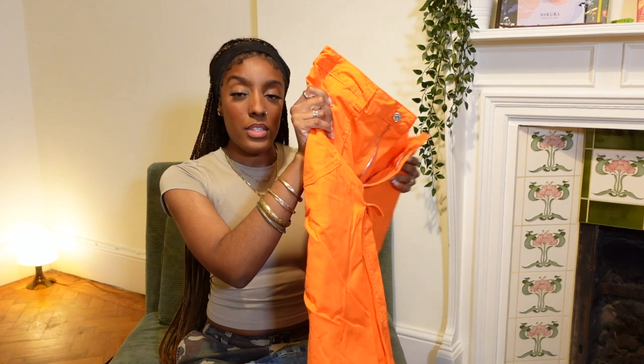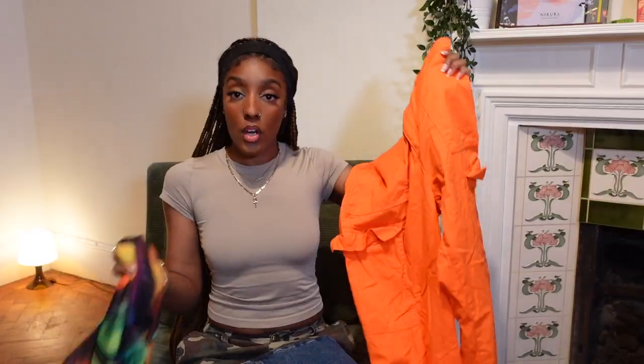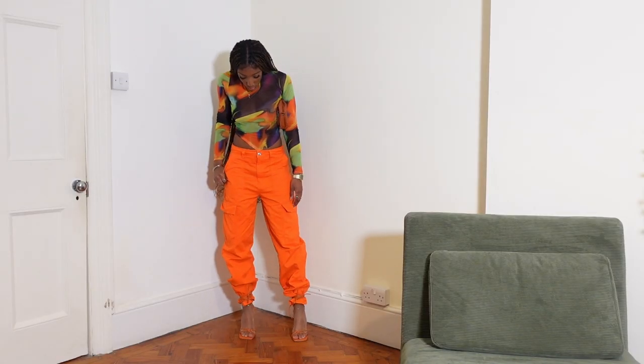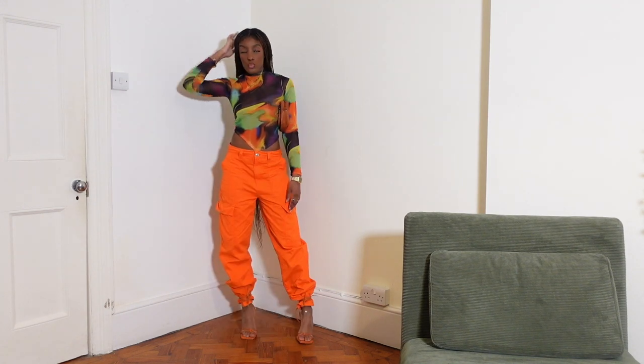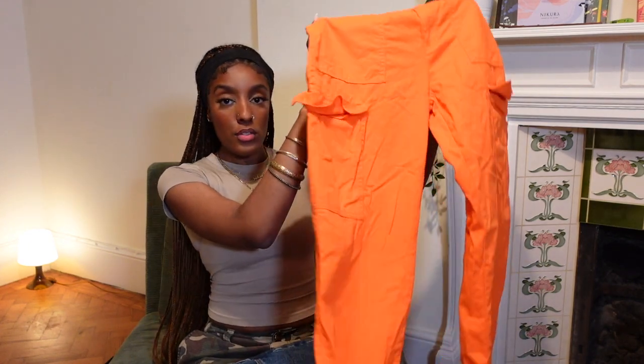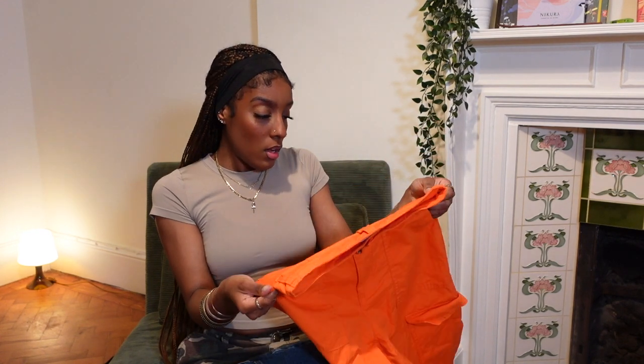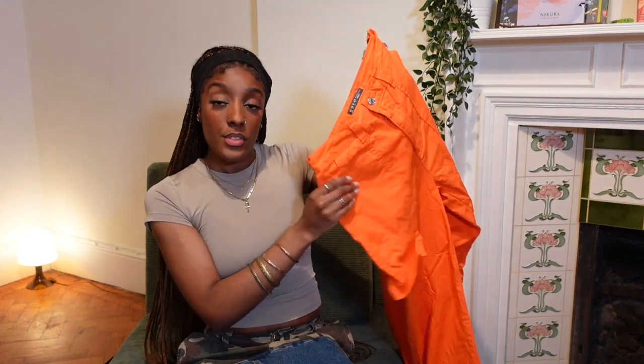The next pair are these fluorescent orange cargos I got off Depop. I originally wanted these to go with the marble mesh top for the Tina Turner theatre outfit, but that didn't happen because everything arrived too late. I'm not sure if they're a bit too bright for me — I don't own any trousers like this. They're originally from Primark, brand new, and I got them off Depop for about eight pounds.